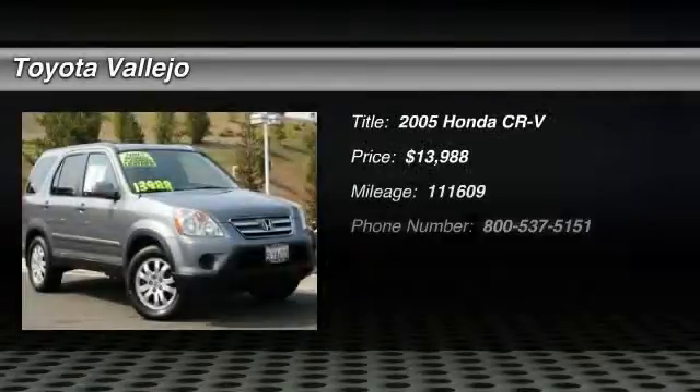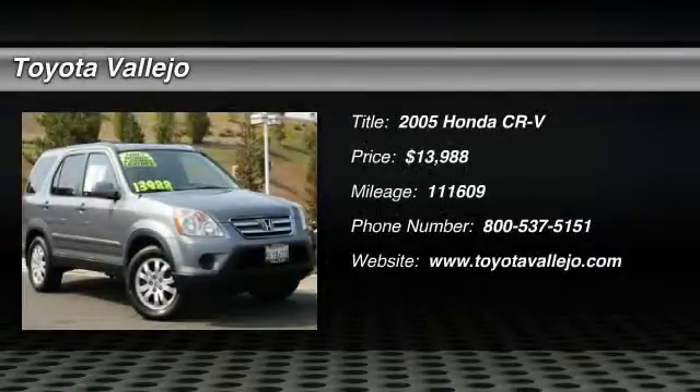Check out this 2005 Honda CR-V SE, 4D Sport Utility, 2.4L I-4S MPI DOHC, AWD, and black with leather seat trim.